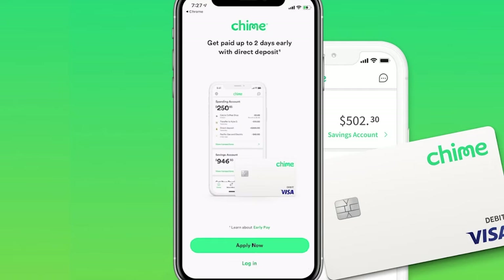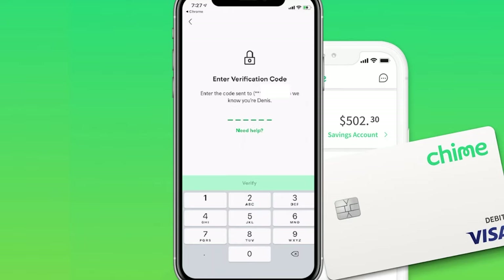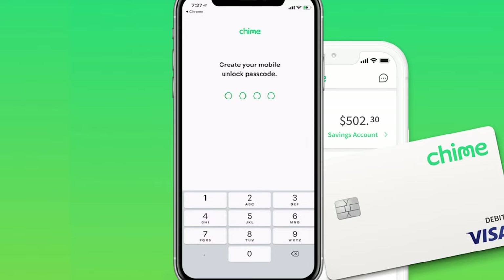Now that we've downloaded the app, on the homepage at the very bottom it says Log In. Since we already applied, go ahead and plug in your email and password that you just set up and click on Log In. It's going to send a verification code to the phone number we set up earlier. Click on verification, and then it's going to have you create a mobile password — type it in, confirm it, and move on to the next step.